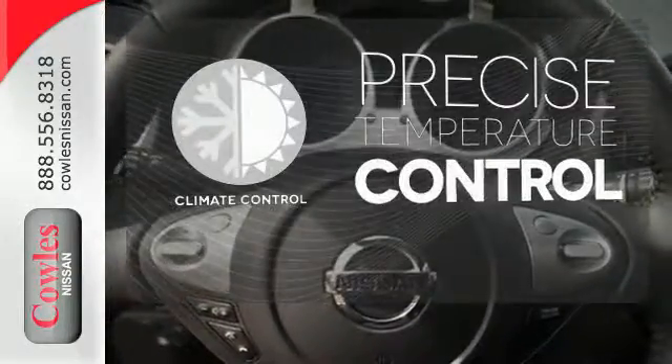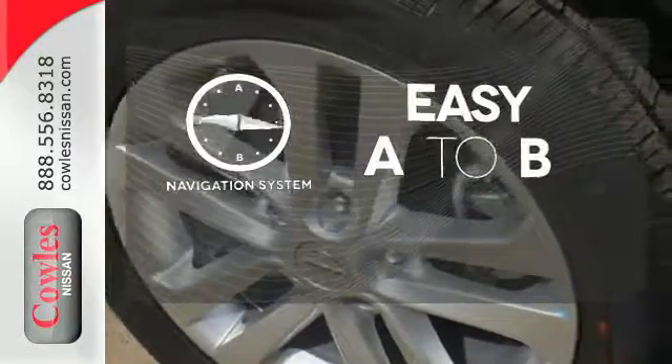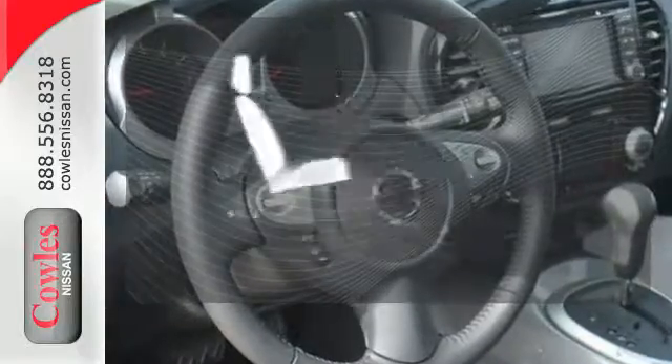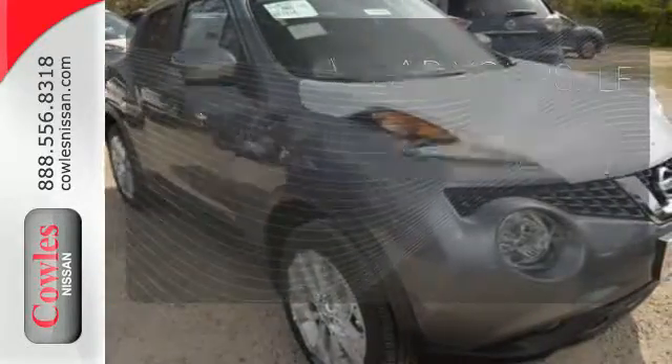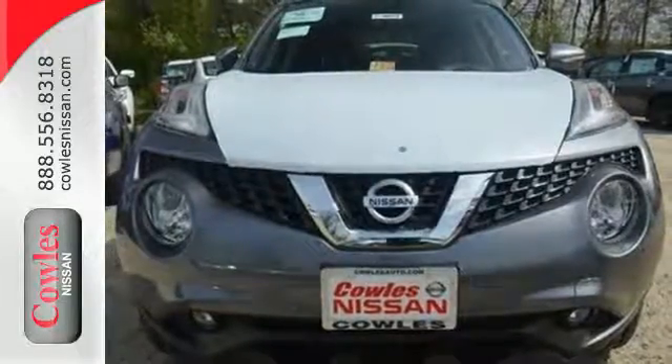Select the perfect temperature with climate control. Feel confident getting from point A to point B with a navigation system. Ward off the chills with heated seats. Cool in the style department, aggressive in performance. Check out this Juke today.